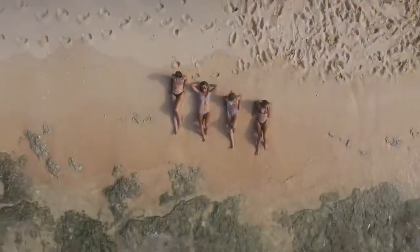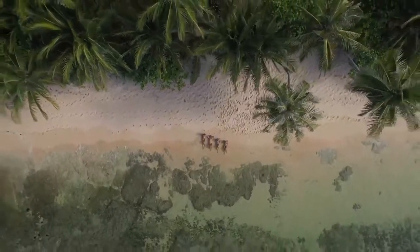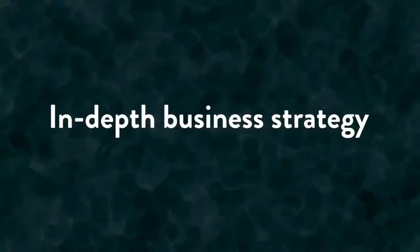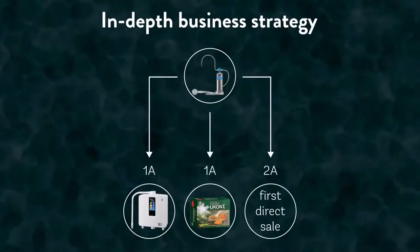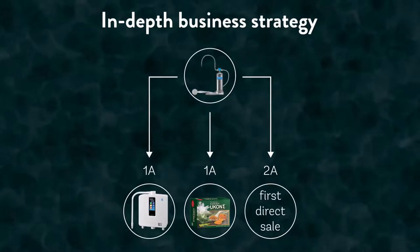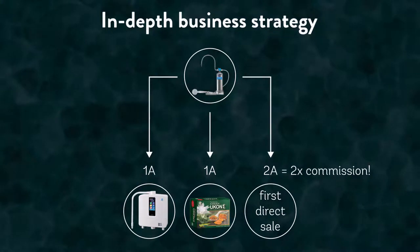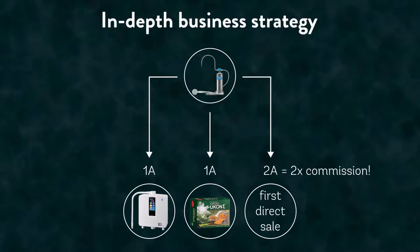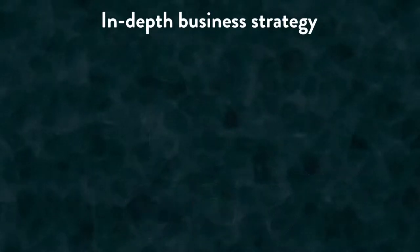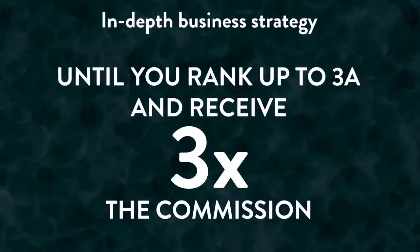Now that you've experienced the benefits of the Kangen water, the Enespa shower water, and Ucon turmeric products, you're probably ready to make your first sale in Enagic. Your first sale — whether that be to a friend, family member, or lead on social media — will rank you up to 2A in Enagic and open your 2A lane, which means you now receive double the commission you would have had you only purchased one product. You're receiving two times the commission from here on out until you rank up to 3A and receive three times the commission.